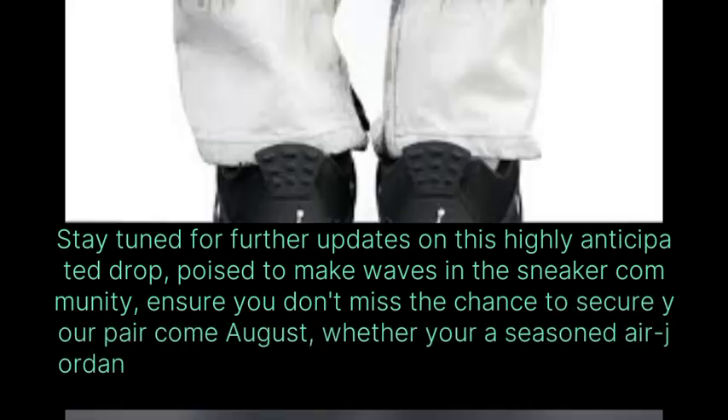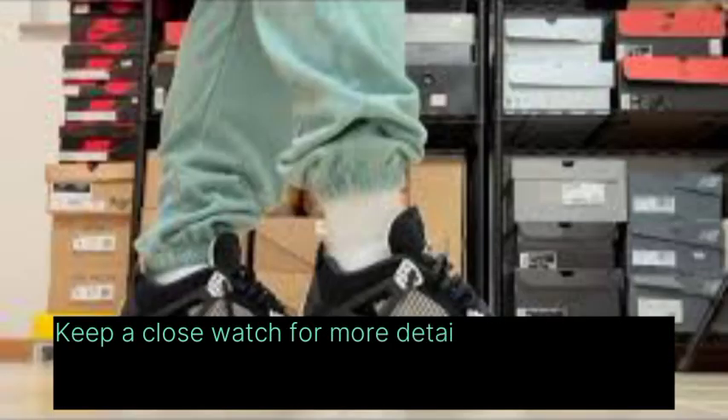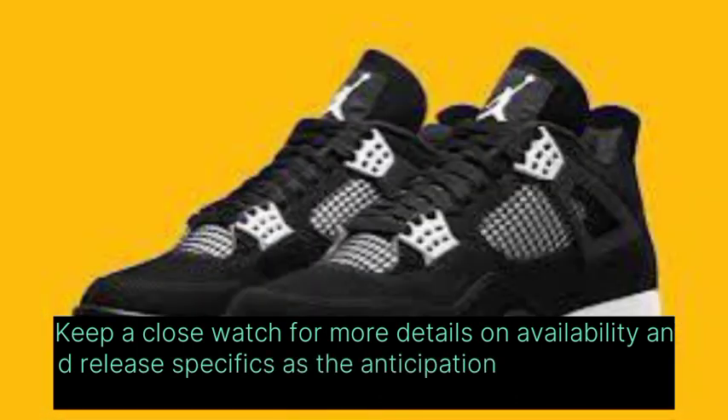Whether you're a seasoned Air Jordan aficionado or simply admire fashionable footwear, keep a close watch for more details on availability and release specifics as the anticipation continues to build.